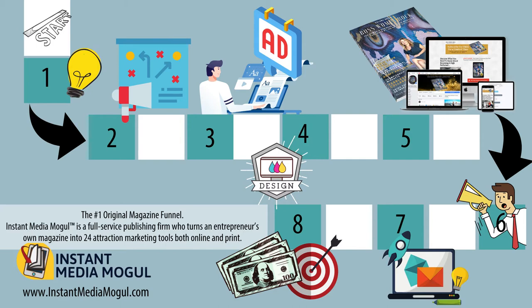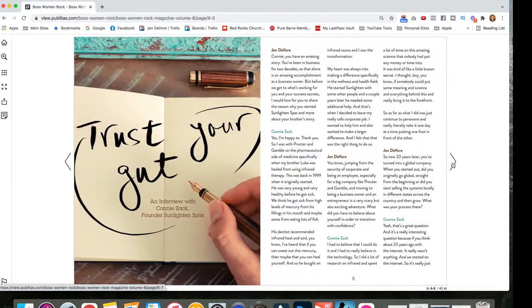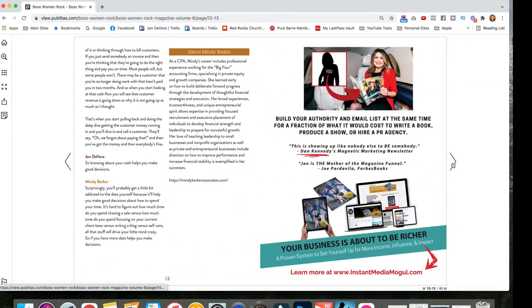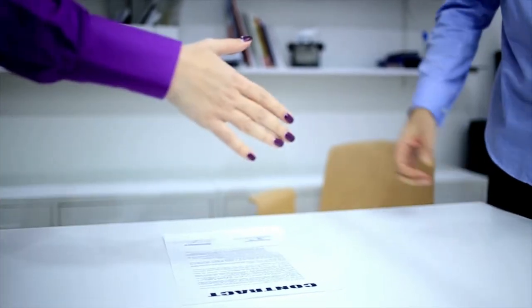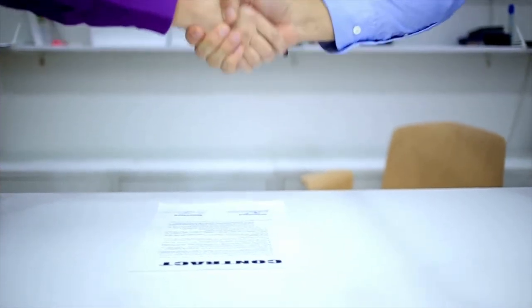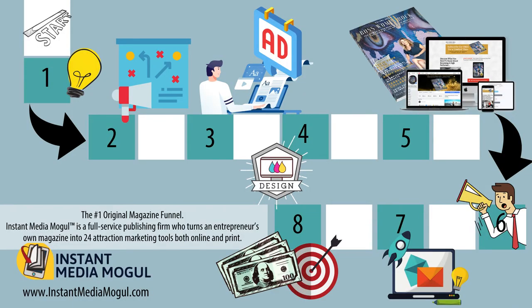The third step is actually creating the content that is going to help your reader solve their problem. There are two types of content you need for your magazine: your ads and your editorial. Your editorial is going to mostly come from contributors that you ask to write articles for the magazine. Your ads are going to come from advertisers, brand deals, or in-kind sponsorships where you give companies a free ad in exchange for something else.